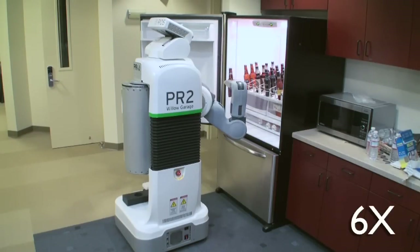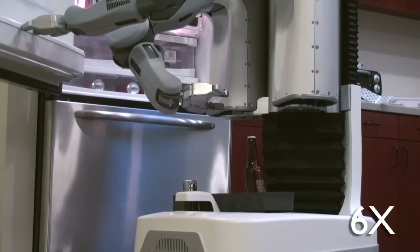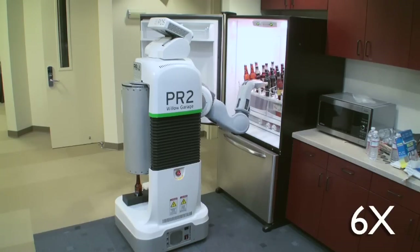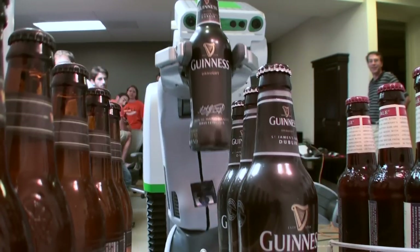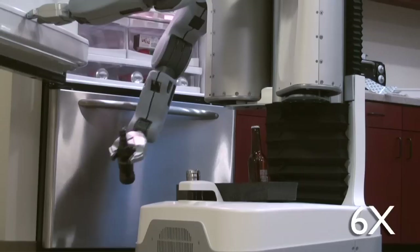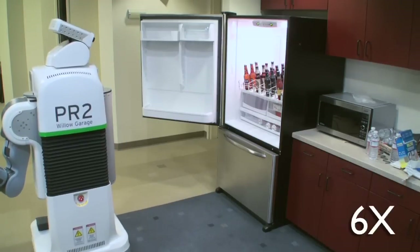In this process, the robot goes to the fridge, detects the handle of the fridge and opens it, looks inside of the fridge and uses its cameras to detect what kinds of beers are available. If the beers you've selected are not available, the robot will inform you that your choice is not available at this time.